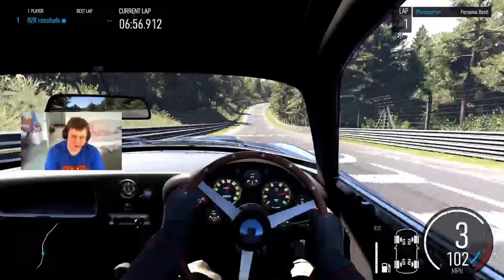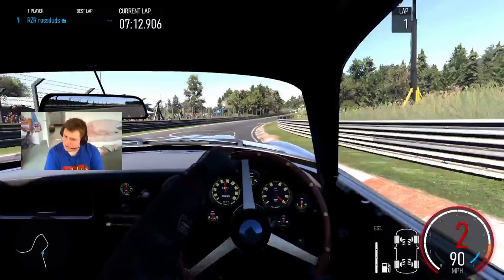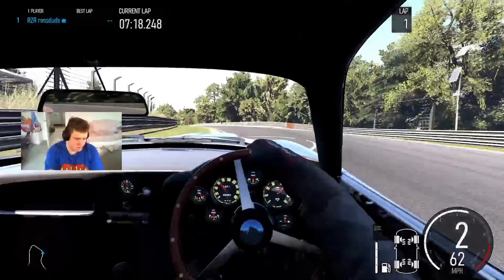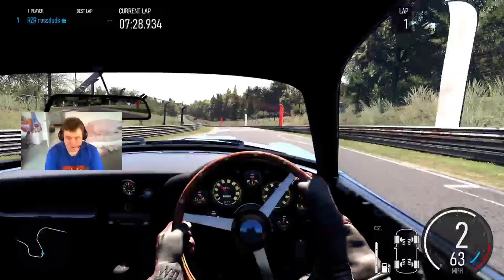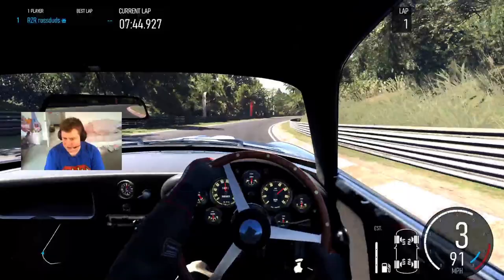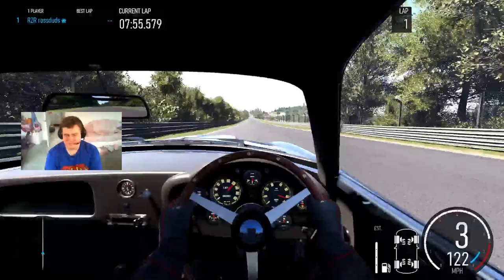Here we go to the scariest part of the track, I think. It's quite bumpy around here and it kind of gets narrow when you're at speed. The last carousel. I think I might have been wrong — I think it's going to be over 9 minutes before we cross the finish line. It'll still be faster than the DB5, but I was hoping it was going to be a bit faster than that.